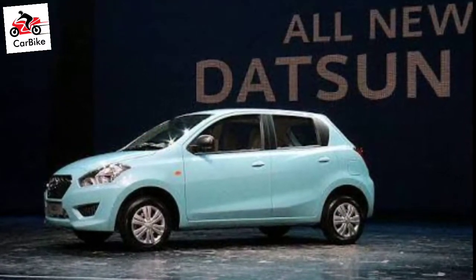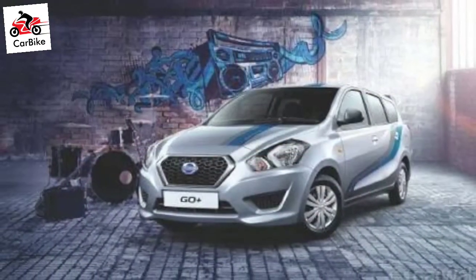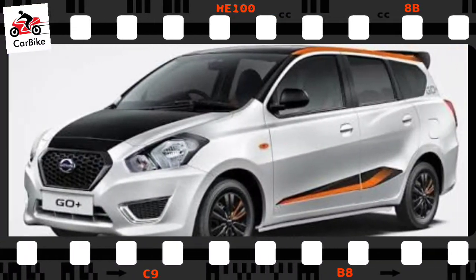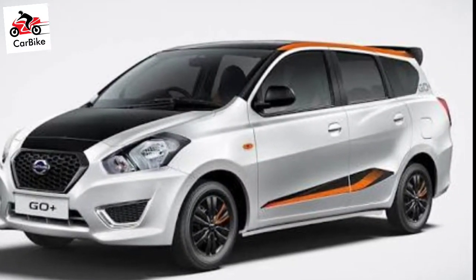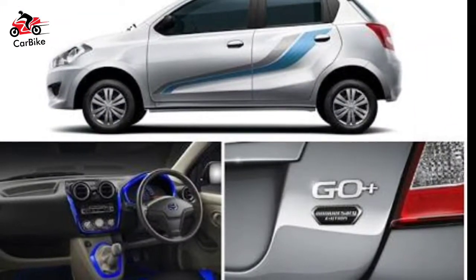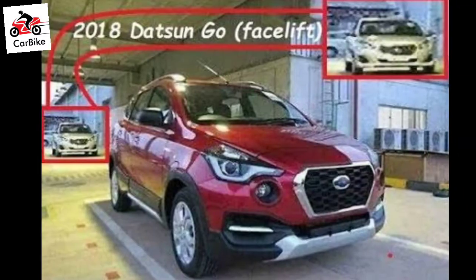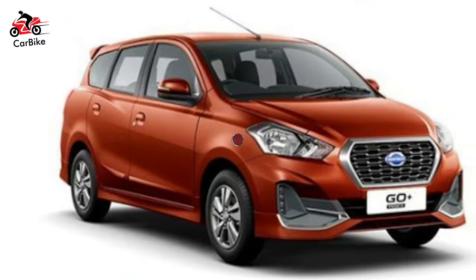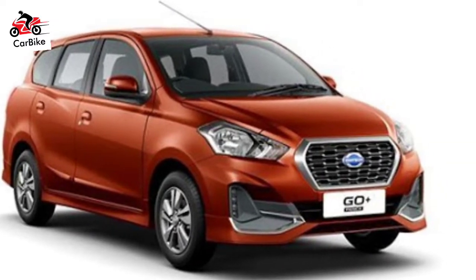Cosmetic upgrades on the Datsun Go and Go Plus Facelift include a new angular front, reworked headlamps and a sharply styled bumper that looks aggressive. The Go and Go Plus Facelifts also get new vertically stacked LED daytime running lights incorporated into the bumper. The 14-inch alloy wheels are in the same design as seen on the Indonesian model, while the overall design continues to remain the same.